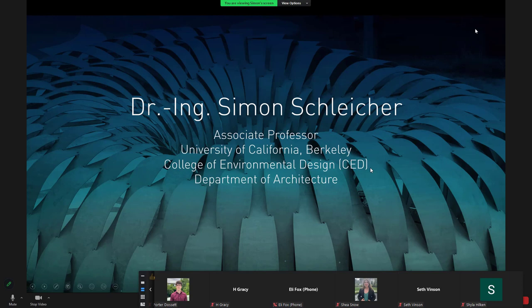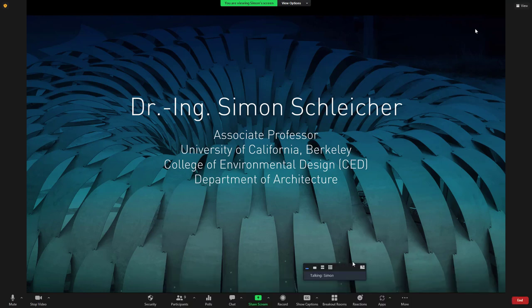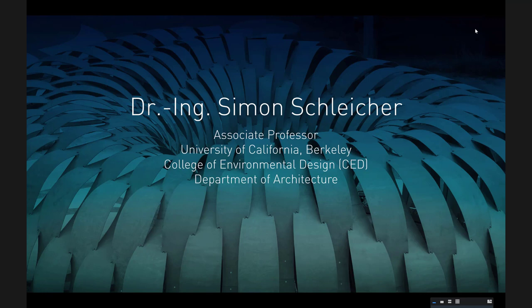Thanks first of all for having me. You introduced me already quite nicely, so I will keep this super short. I'm Simon Schleicher. I'm right now, since eight years, at UC Berkeley, working as an associate professor in the Department of Architecture.